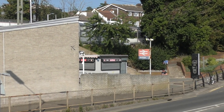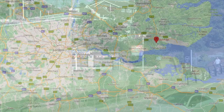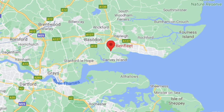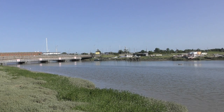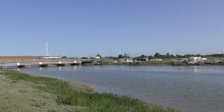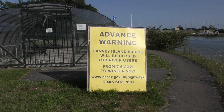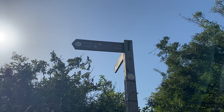Hi guys, I hope you're good. I'm starting today's adventure in Benfleet in Essex, about 30 miles east of London on the Thames estuary. Connected to Canvey Island by that bridge, Benfleet was the site of a battle between the Vikings and the Saxons in the year 894.